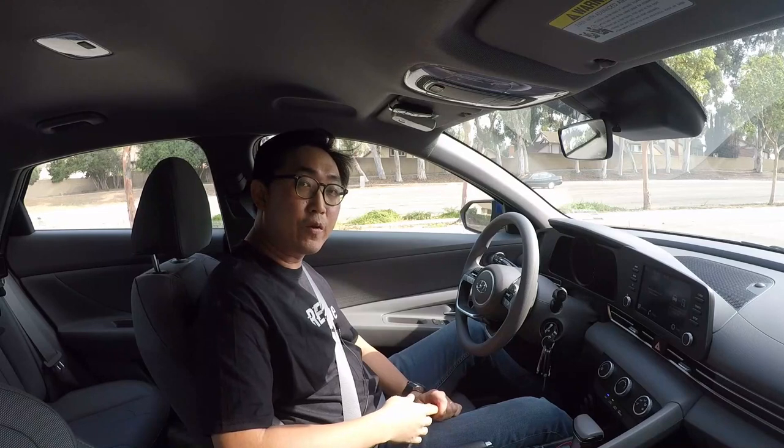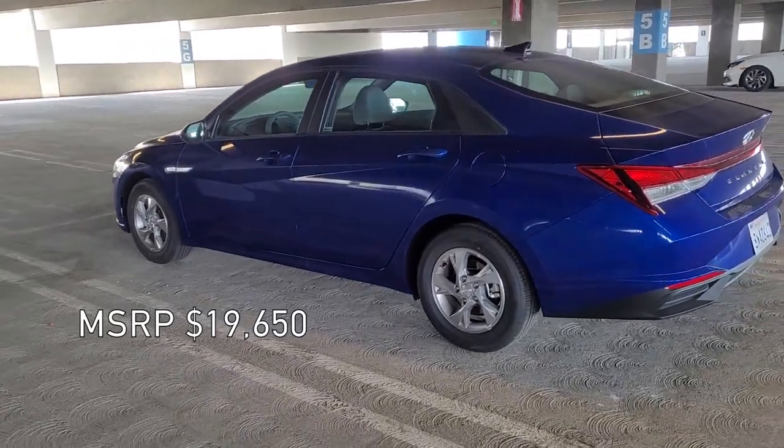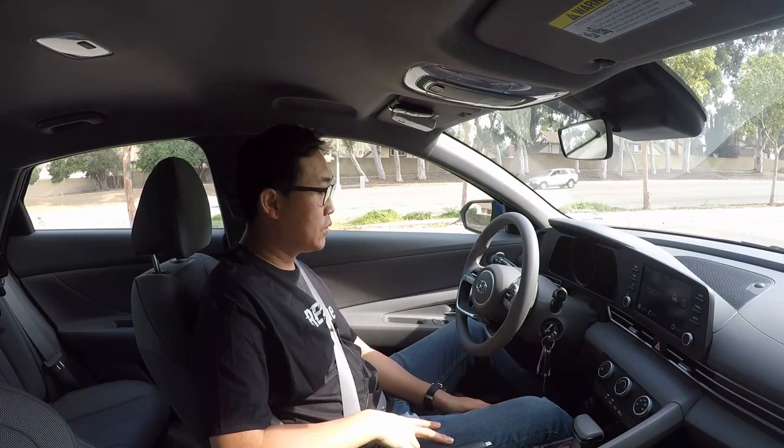What I have for you today is a 2021 Hyundai Elantra SE — the absolute cheapest, rental-car-special trim. I think this car actually has a few delightful things I want to share, so let's go for a ride and see what it has to offer.